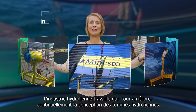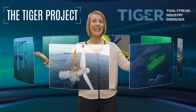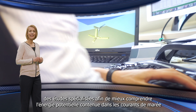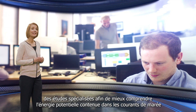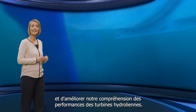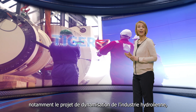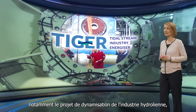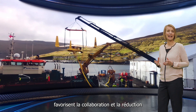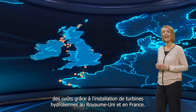The tidal stream industry is working hard to continually improve the designs of tidal turbines. It's supported by leading universities and other research facilities that carry out specialist research to better understand the potential energy held in tidal flows and improve our understanding of tidal turbine performance. Industry initiatives such as the Tidal Stream Industry Energiser project, known as TIGER, is the biggest ever Interreg project driving collaboration and cost reduction through tidal turbine installations in the UK and France.